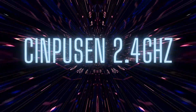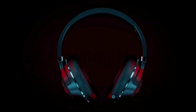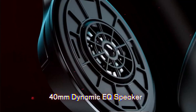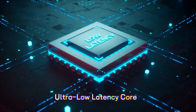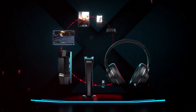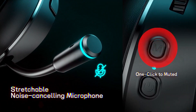Number 4: CINPUSEN 2.4GHz. The UG01 Wireless Gaming Headset offers a 2.4GHz ultra-low latency connection, premium soft protein leather for all-day comfort, immersive gaming sound quality, a stretchable noise-canceling microphone, and multi-platform compatibility. The headset is foldable, headband adjustable, and lightweight. It is compatible with PS5, PS4, PC, laptop, Android, iOS, cellphones, Xbox One, and Xbox Series, and offers 3 optional modes. With the UG01 headset, you can enjoy a comfortable and immersive gaming experience for up to 25 hours.